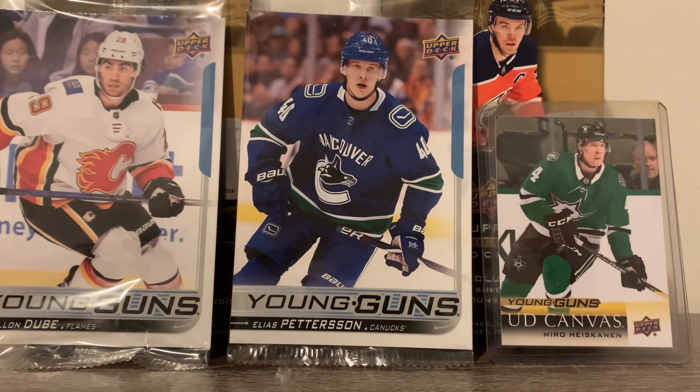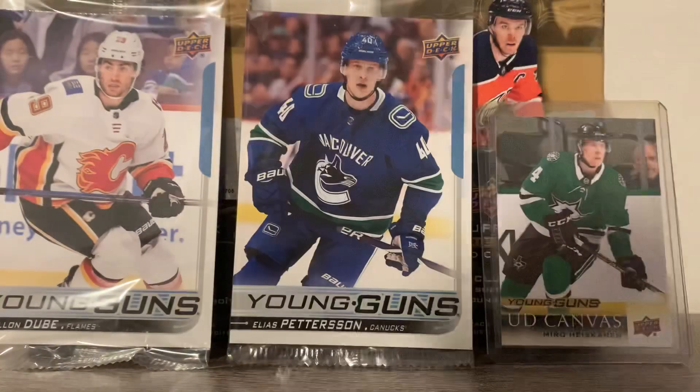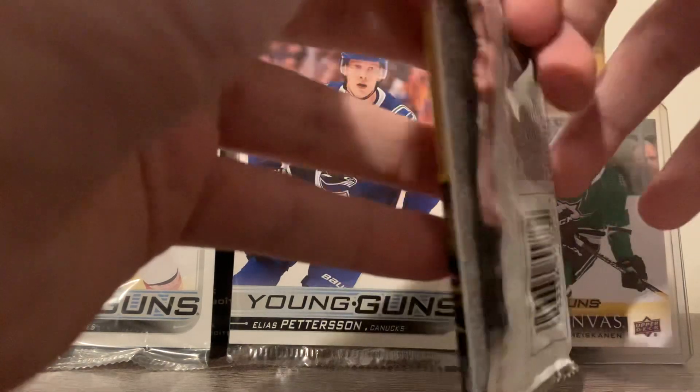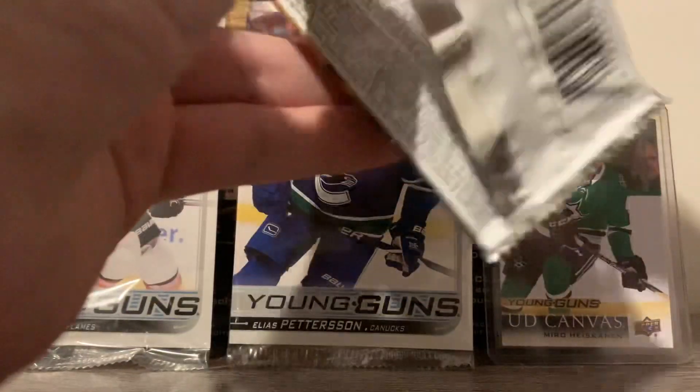10 packs per box, 5 cards per pack, and we are just going to rip right into this. I'm not a slow roller, really. We're here to open packs. That's what we're going to do. No stalling, no cuts, no butts, no coconuts. We are opening up some packs.